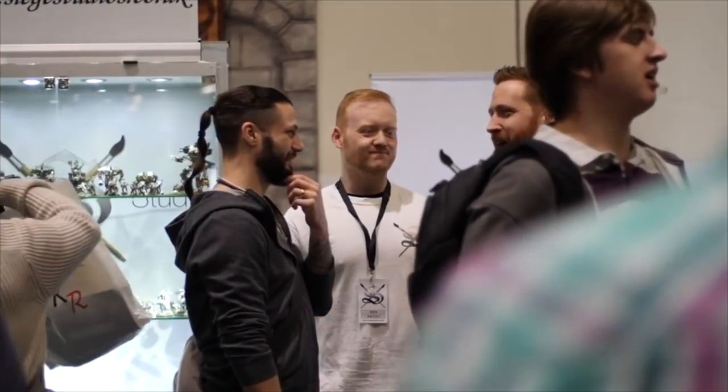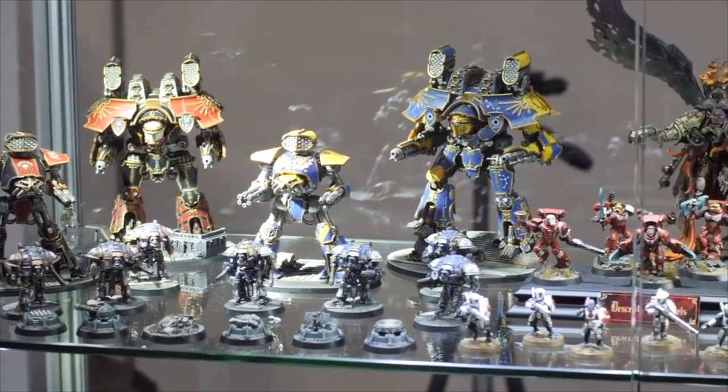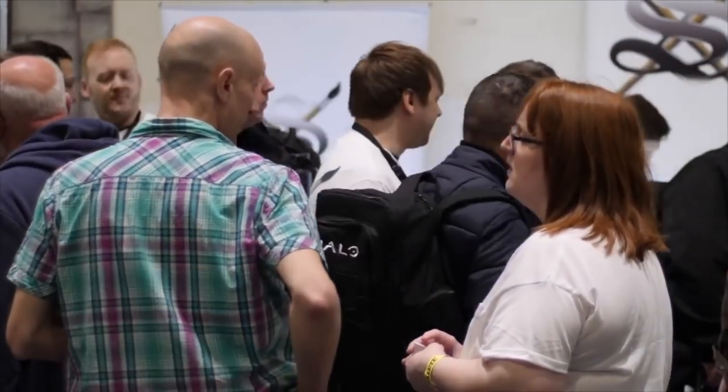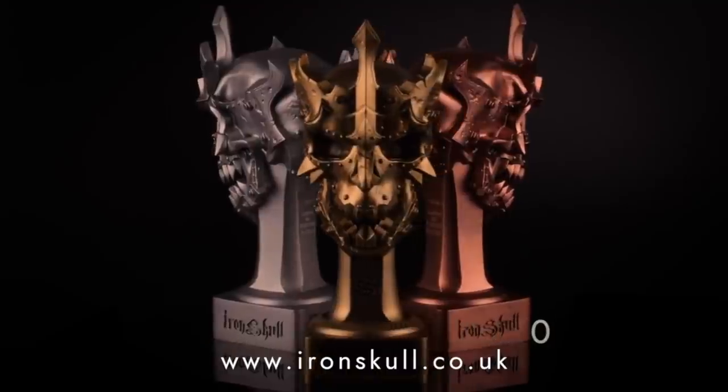In the seven years since Siege started, we've grown as a business to become a very high quality studio offering what I'd like to think is a second-to-none service in both painting and customer service. We also participate in wider community events — you'll find Siege at Salute, one of the largest conventions in the UK, also Adepticon in the States, and we hold our own events like Iron Skull, our branded painting competition held in London annually.